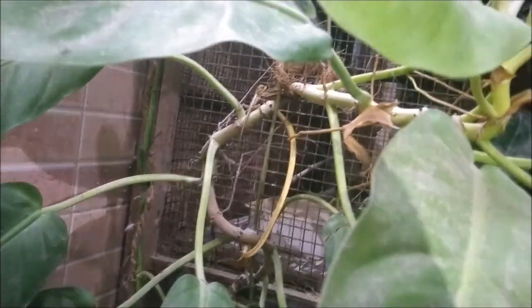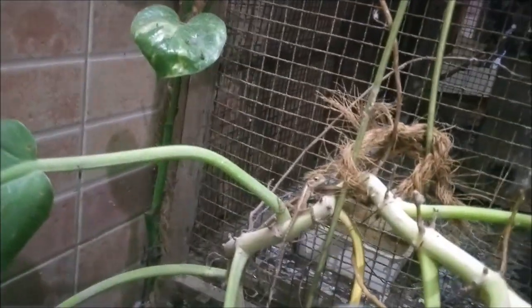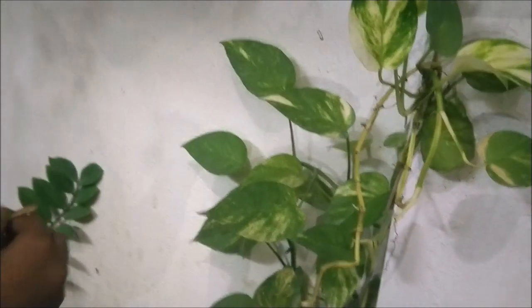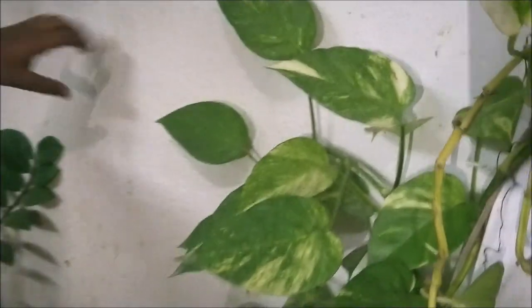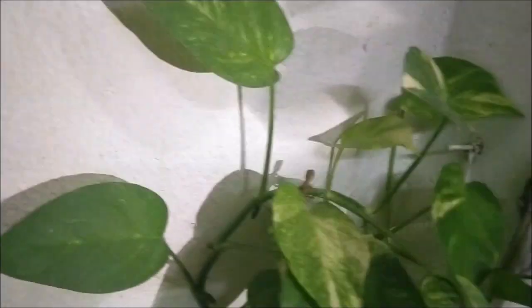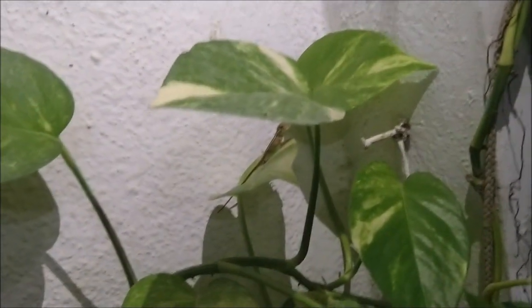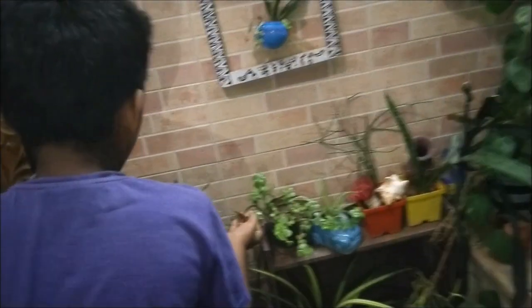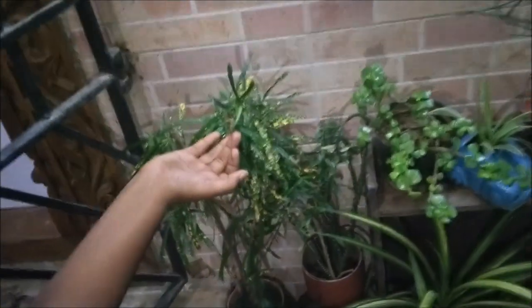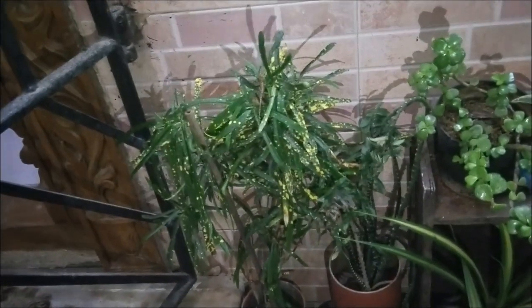Now we are going to release this one in the money plant here. As you can see, it is climbing up now. Now we are going to leave the sixth one as well — I can see a small bug here. It may be a great feeding spot, so I will leave it on top of the plant.